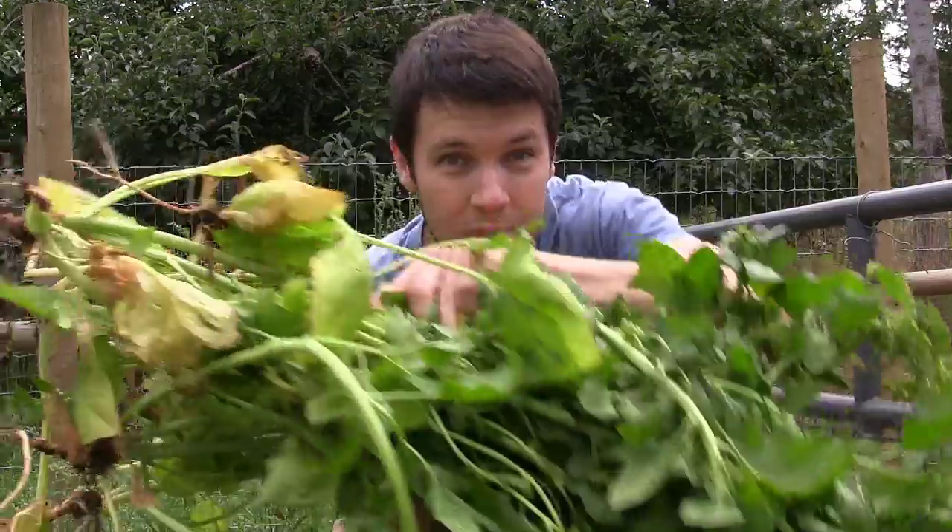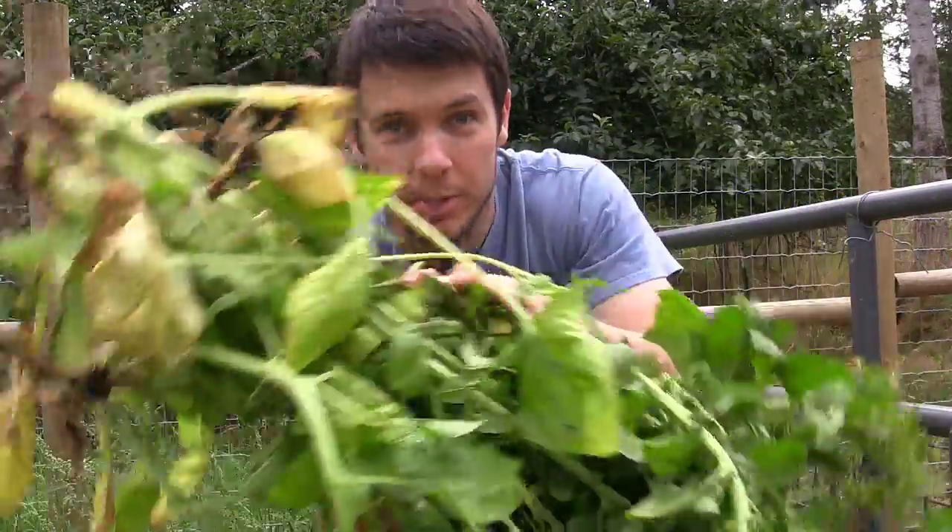I've been pulling up all the old spinach that's bolted here and I'll show you what we're going to do with that. Let's see how these chickens like it.